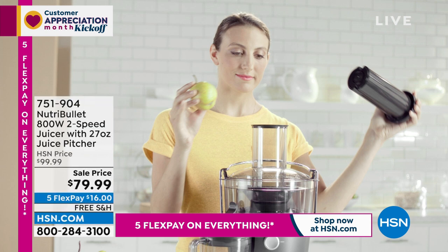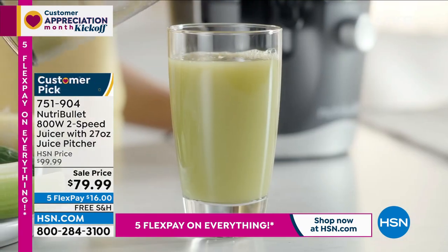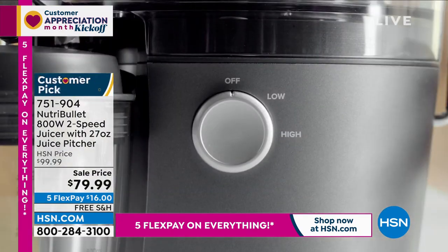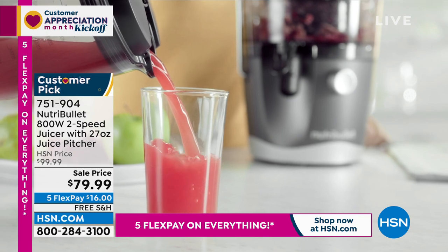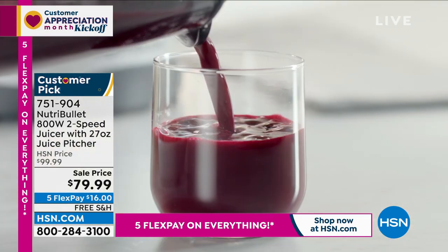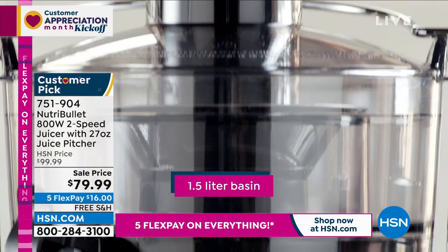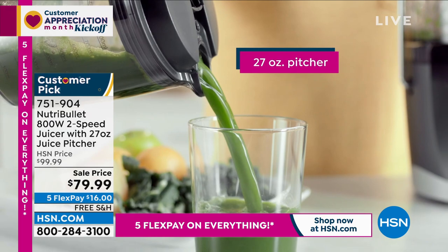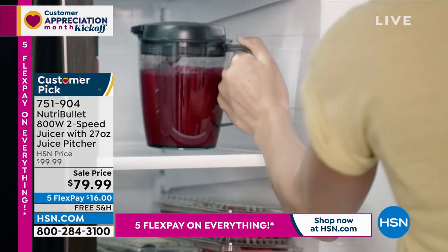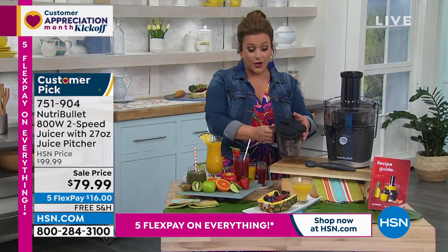Juicing is a way of life for so many people. You can't scroll social media or the news without seeing wonderful juice recipes. Nutribullet has entered the game — forget the big, clunky, noisy juicers of yesteryear that were a mess to clean. Everything Nutribullet does is quick, fast, and easy. You have the 800-watt, two-speed juicer with a 27-ounce juice pitcher included, with a lid you can seal and take on the go with an easy pour spout.